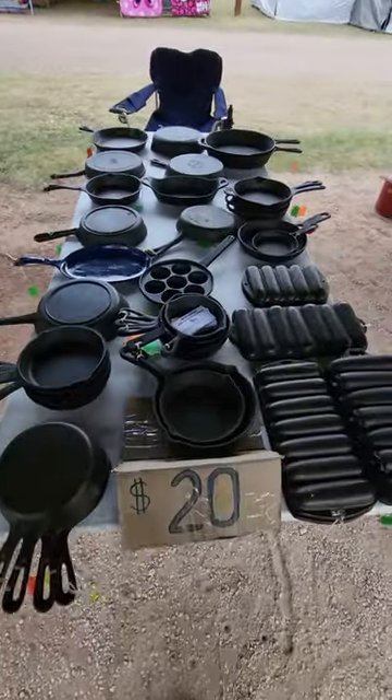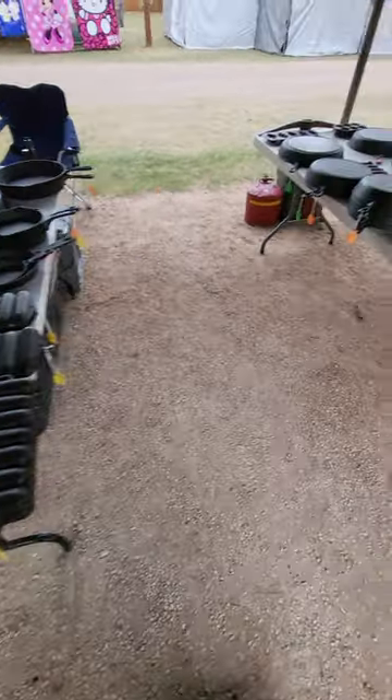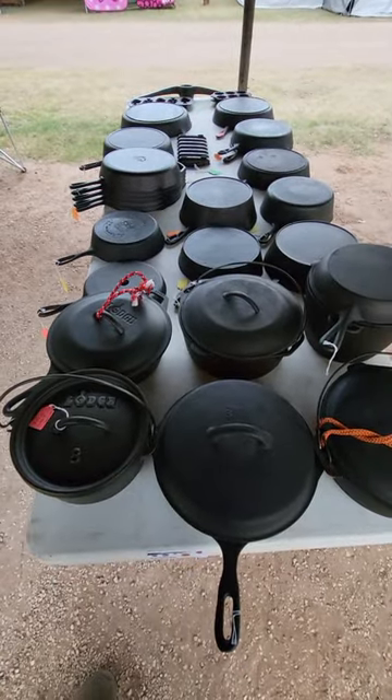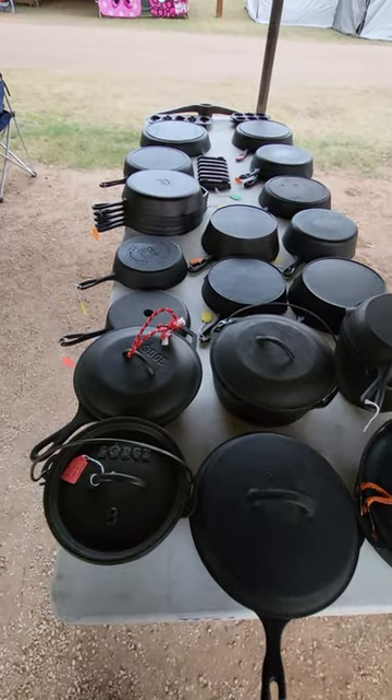Here's my $20 table. It's got all my regular corn stick pans and mostly imports. Then got my other one that's got all my fryers, Dutch ovens, combo kit, and bigger skillets.